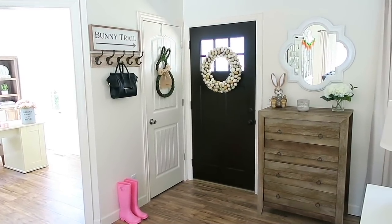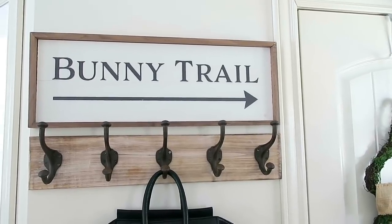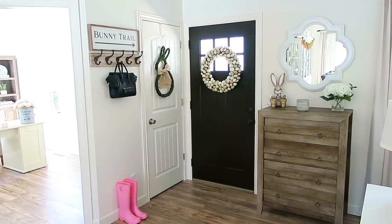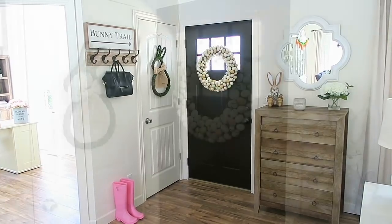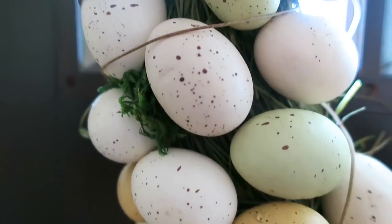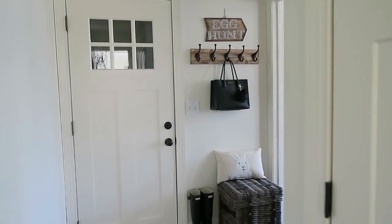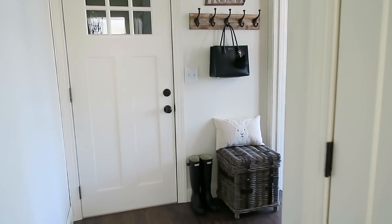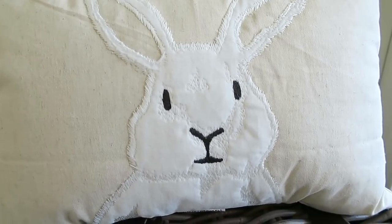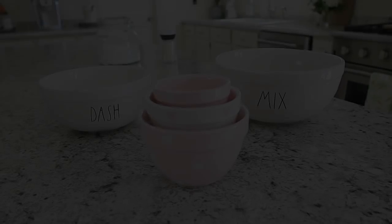I also have a few new Easter goodies in my entryway. First, I have a sign hanging that says 'Bunny Trail' — I found this at Home Goods and I'm absolutely in love with it. Hanging on my front door is a gorgeous speckled egg wreath I found at Pure One — it was actually on clearance online. I love the natural-looking eggs and moss on it. I finally found the perfect bunny pillow at Target and have it sitting on my wicker trunk in the entryway.